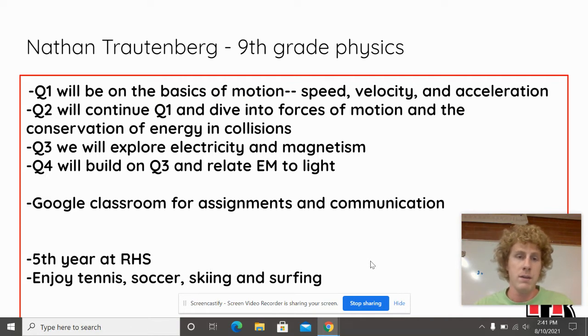In quarter three, we will change gears a little bit and explore electricity and magnetism. Then we will build on that in the fourth quarter and talk about how electricity and magnetism relate to light in the electromagnetic spectrum.